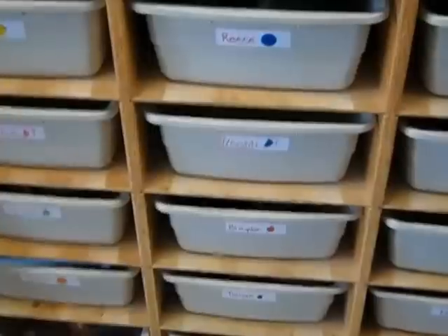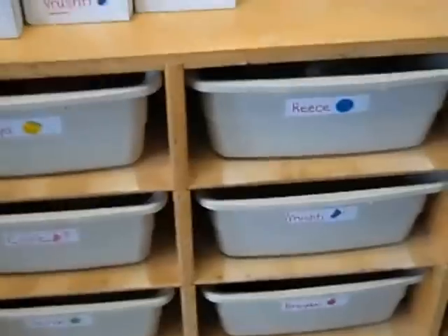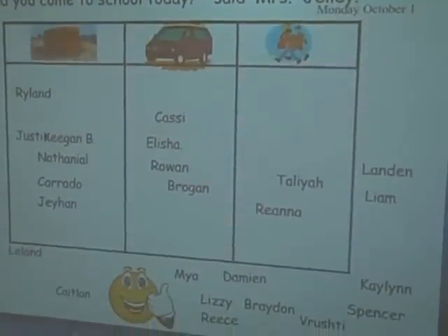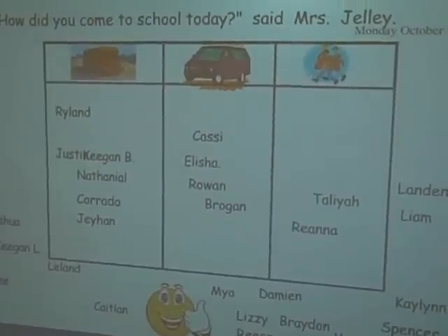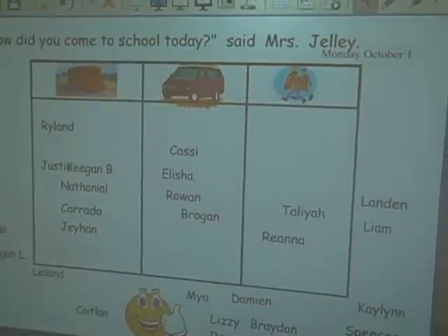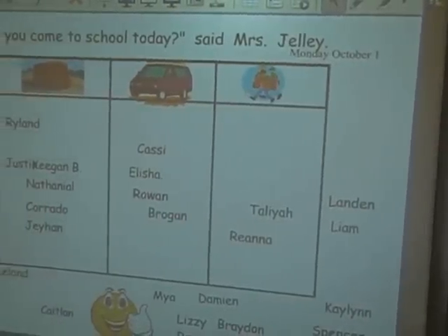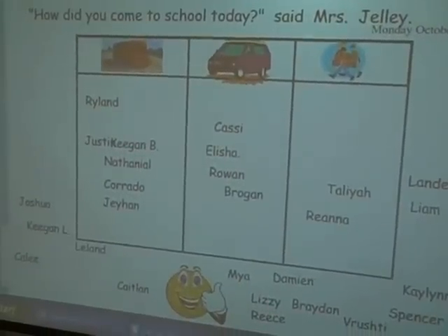That's the beginning of our morning routine. The next thing you do is come over — we usually have a question on our smart board for you to answer. Rhianna, what was the morning question this morning? Did you go on the school bus, a car, or for a walk? So we're gathering data around how people come to school.